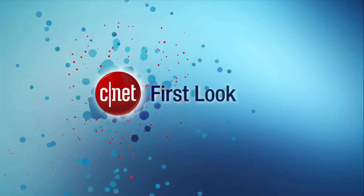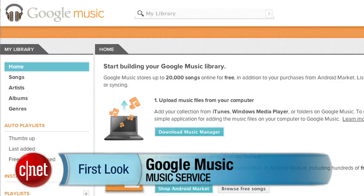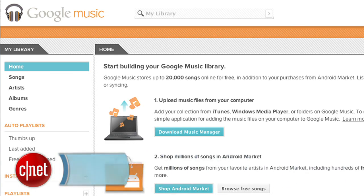Even though Google Music isn't totally Android-centric, it's really Android users who could potentially benefit most from the new service. Google Music officially came out of beta this week, and Donald Bell has a first look. I'm Donald Bell, and this is a first look at Google Music — Google's music store and cloud locker, and a real competitor to iTunes and Amazon.